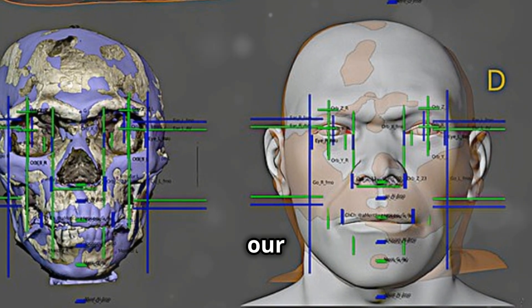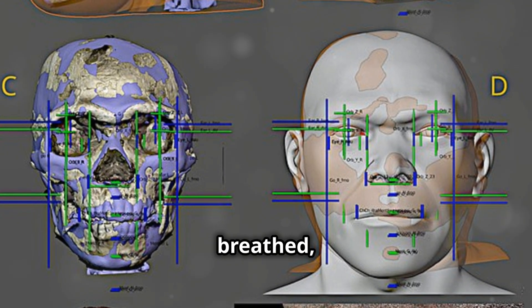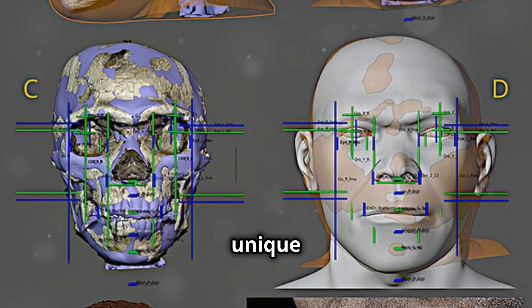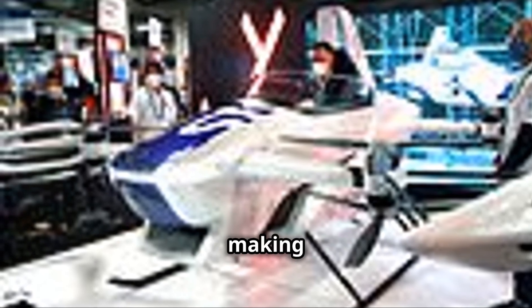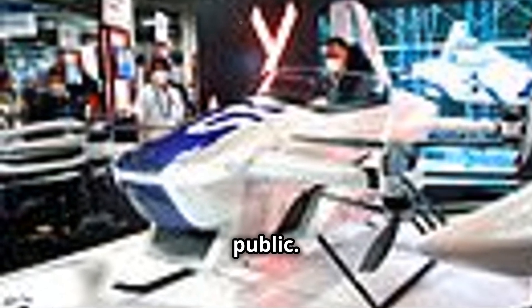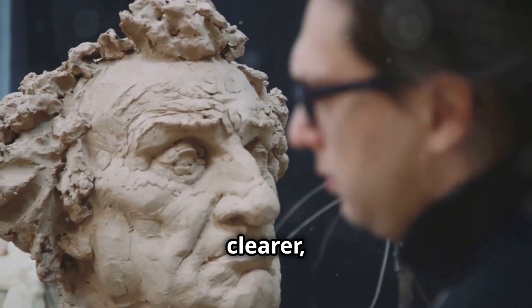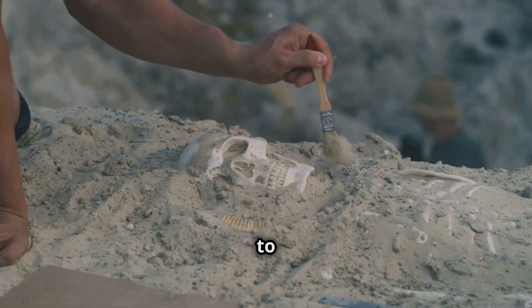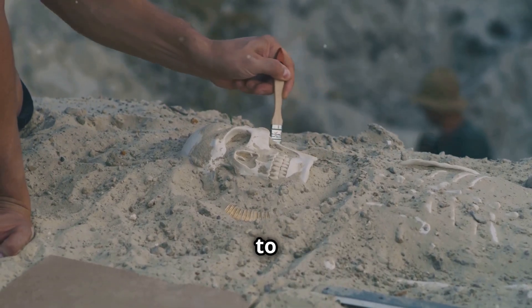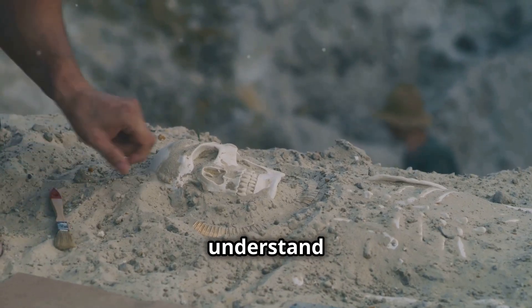These reconstructions bring our forebears to life, showing them as individuals who lived and breathed, each with their own unique story. New technologies like virtual reality and 3D printing enhance these reconstructions, making them more accurate and accessible to the public. Each year, our understanding of their appearance becomes clearer thanks to advancements in facial reconstruction technology and techniques. The quest to reconstruct our ancestors continues to evolve, driven by curiosity and the desire to understand our origins.